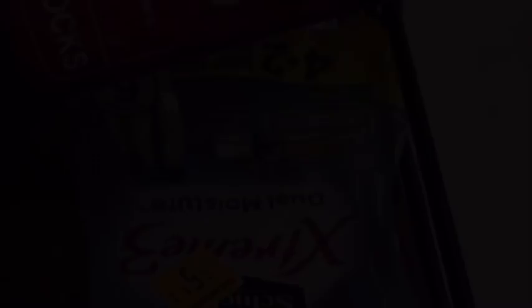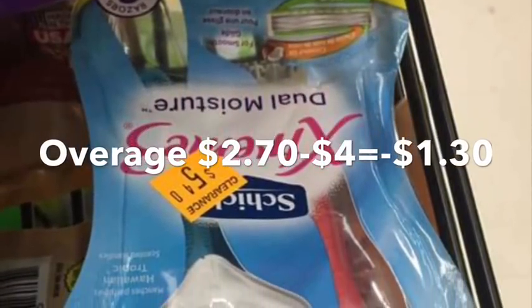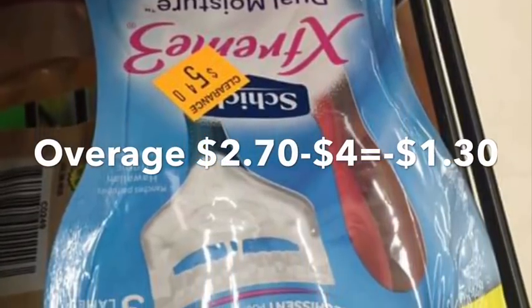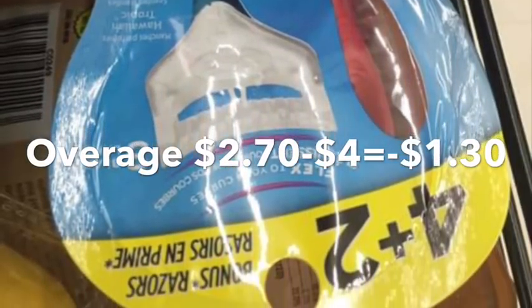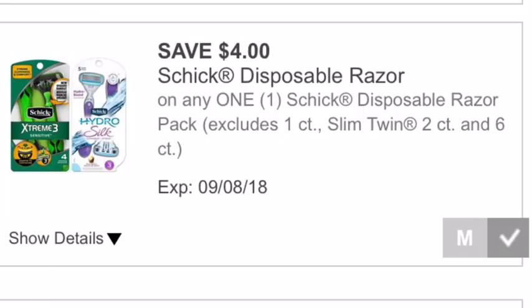Here's the overage — with a digital coupon too. I have two $4 off Schick coupons on my Dollar General couponing account. So if you can find two of these razors, it'd be $2.60 in overage. Plus a $5 off $25 if you have it — you could get some razors and tulip paper and be on your way.